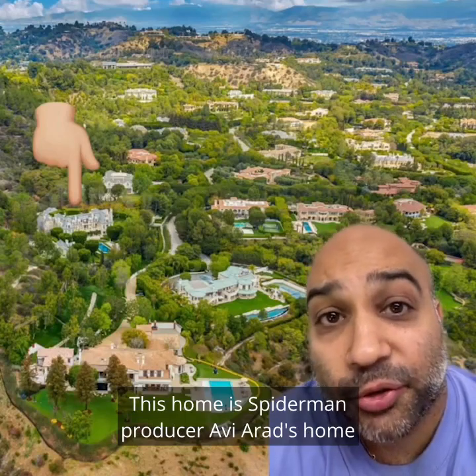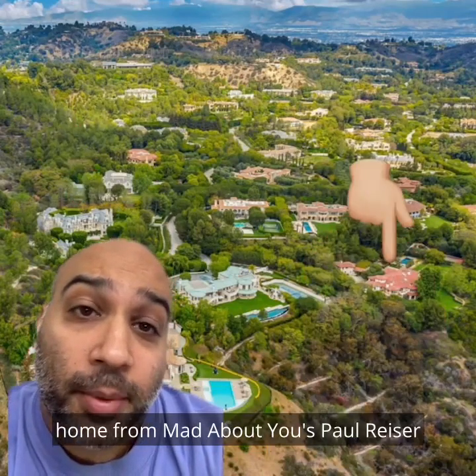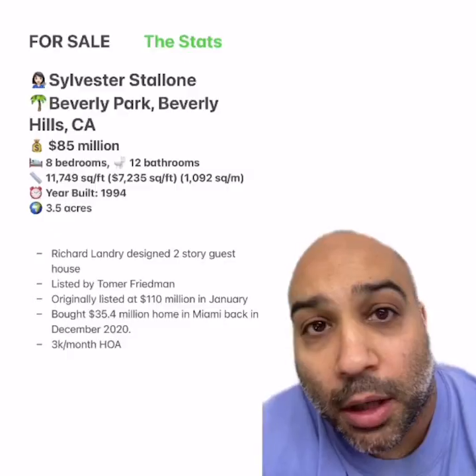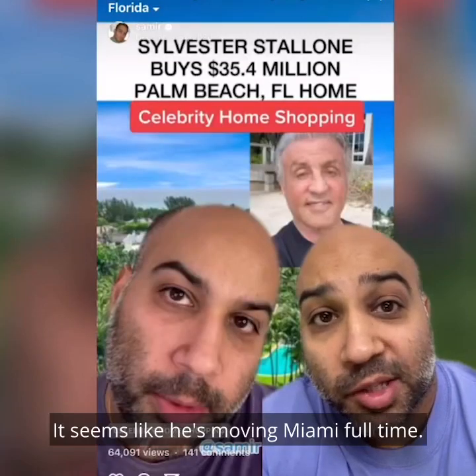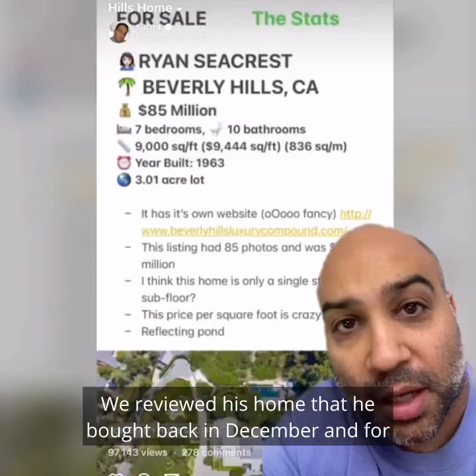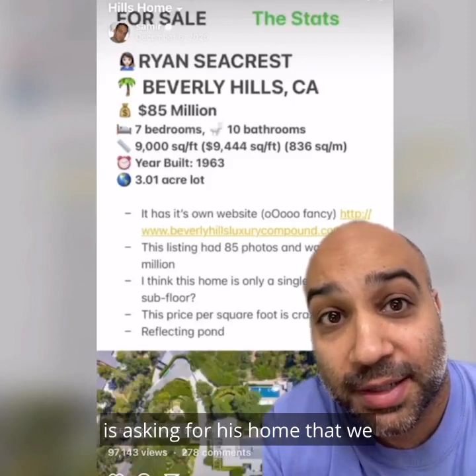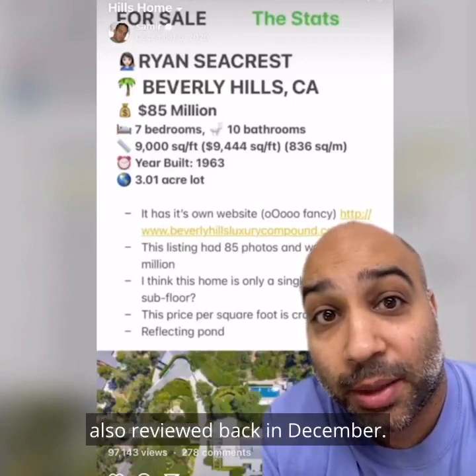This home is Spider-Man producer Avi Arad's home. And The Rock, Dwayne Johnson, just bought this home from Mad About You's Paul Reiser for $28 million back in April. Seems like Stallone is moving to Miami full-time — we reviewed his home that he bought back in December. And for the same price, this is a way better deal than the $85 million Ryan Seacrest is asking for his home that we also reviewed back in December.